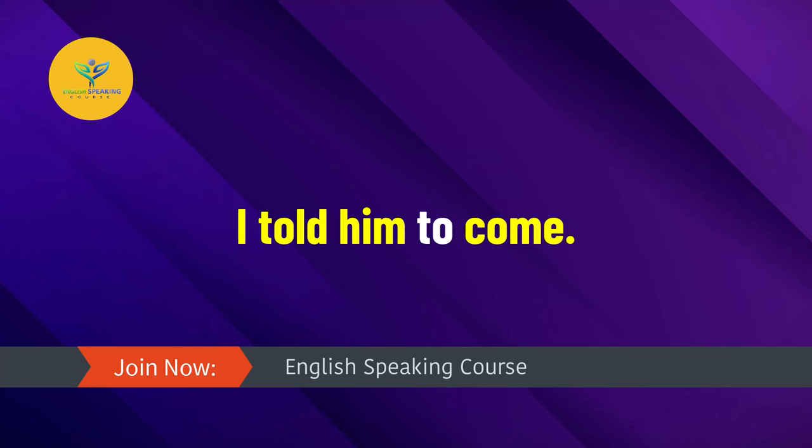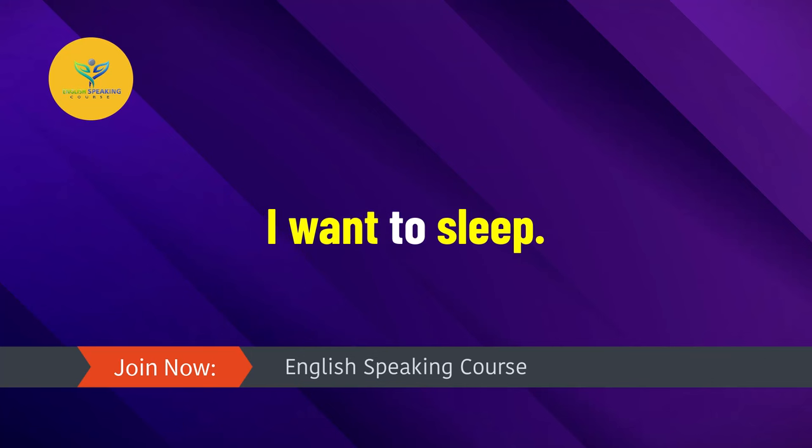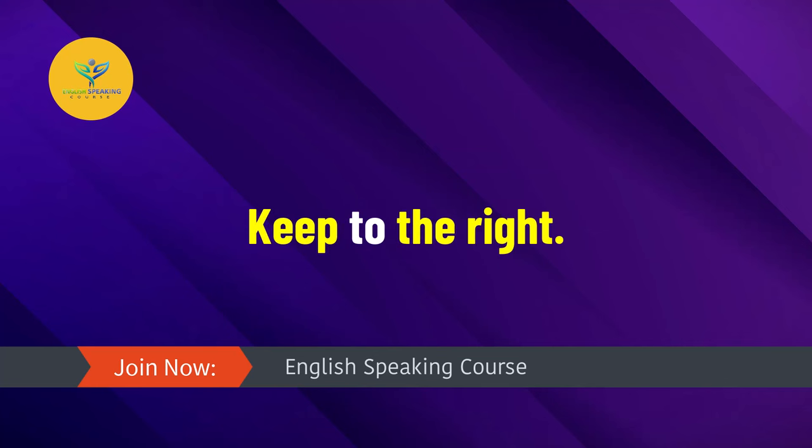I walk to school. I want to sleep. Keep to the right.